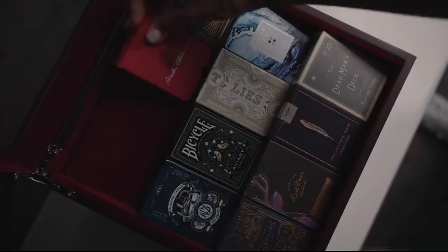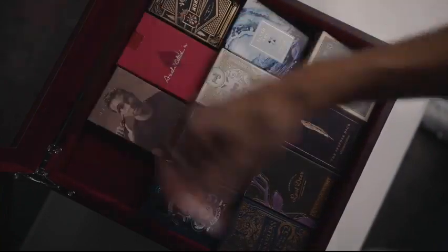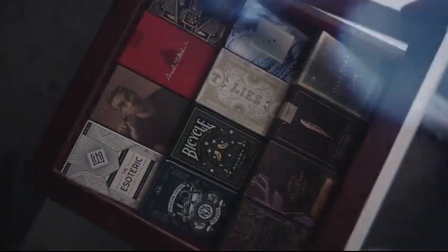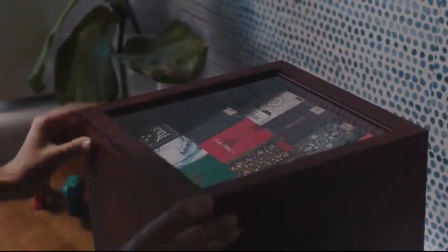The signature Velo Clear goes on top of your collection. It allows you to perfectly display up to 12 decks at the right angle for everyone to see every detail.